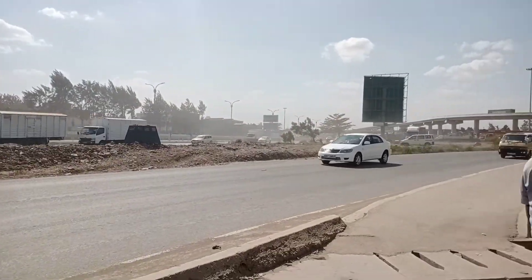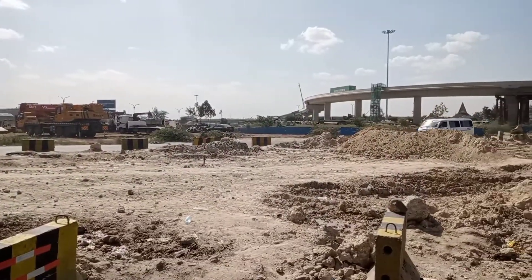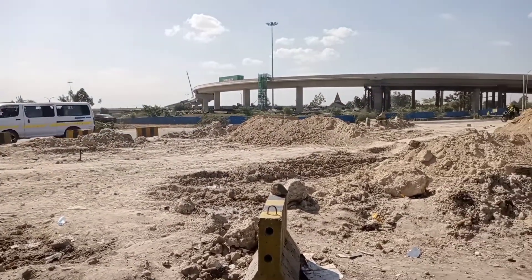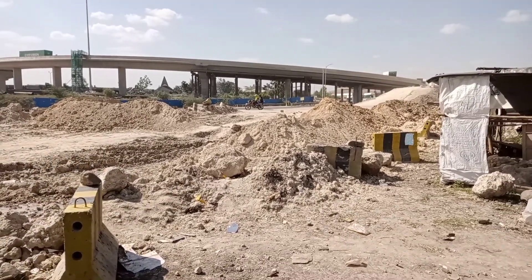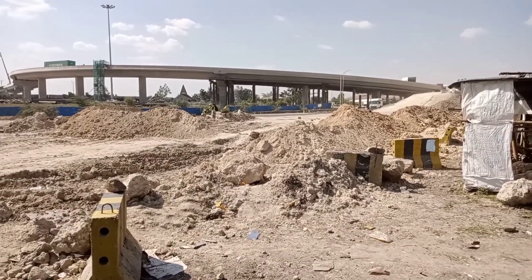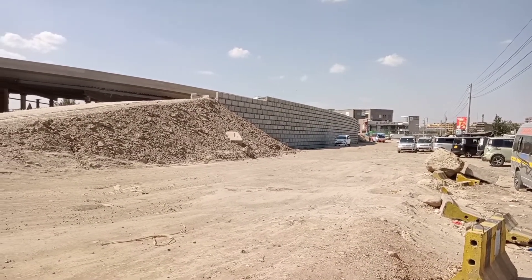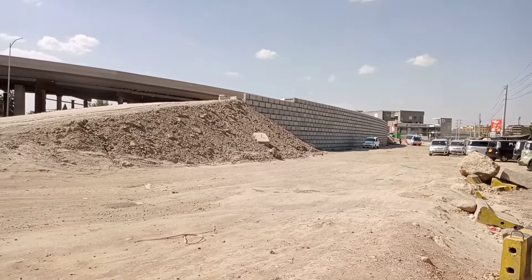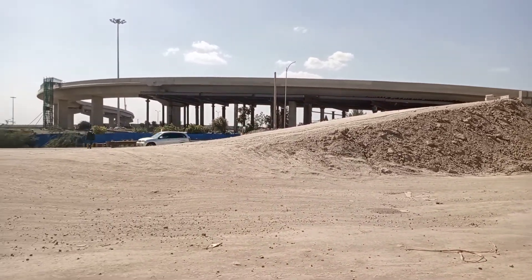Let's just take a quick walk through the interchange from this direction. I did another video of the Cabanas interchange but from the Mombasa Road side. This is the site as you come from the Jomo Kenyatta International Airport, and as you can see, construction is well underway, although not really complete.